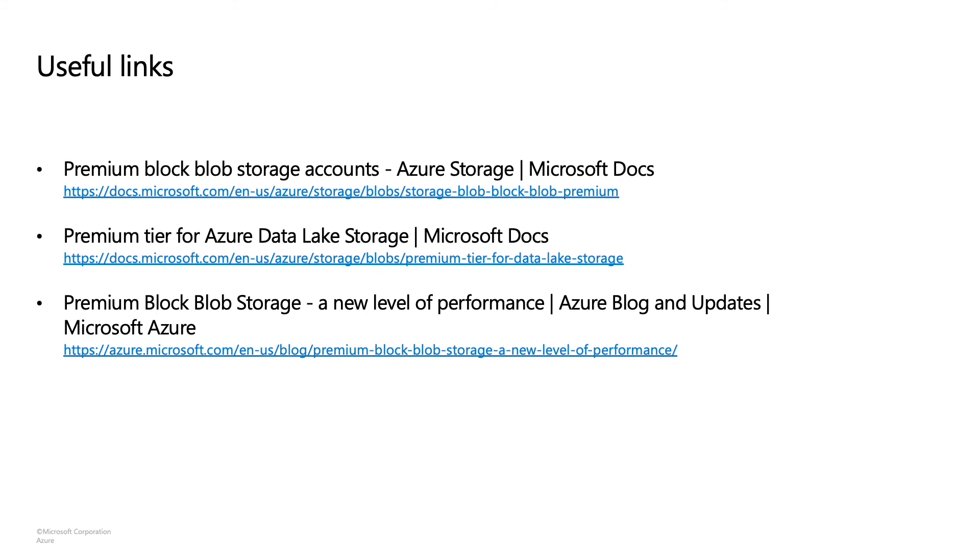In the end, I would like to share some useful links where you can learn more about our premium offerings. I hope you found this presentation useful. We look forward to having you onboard Azure Premium Blob Storage. Thank you for your time today and have a good day.